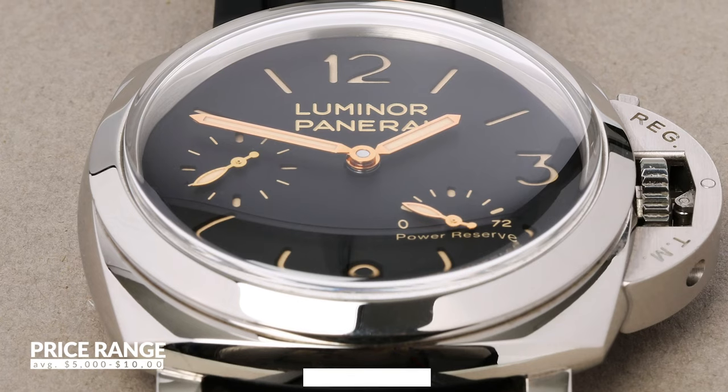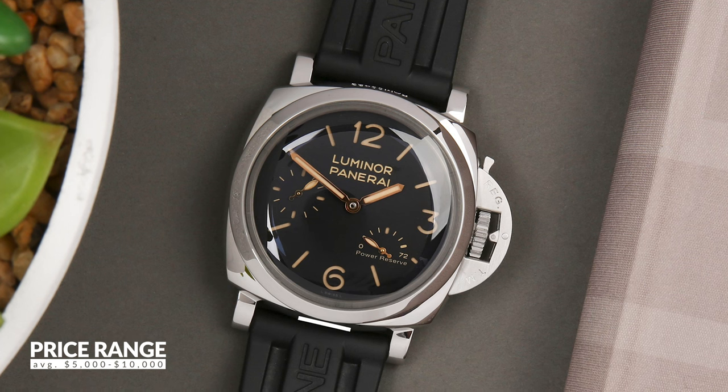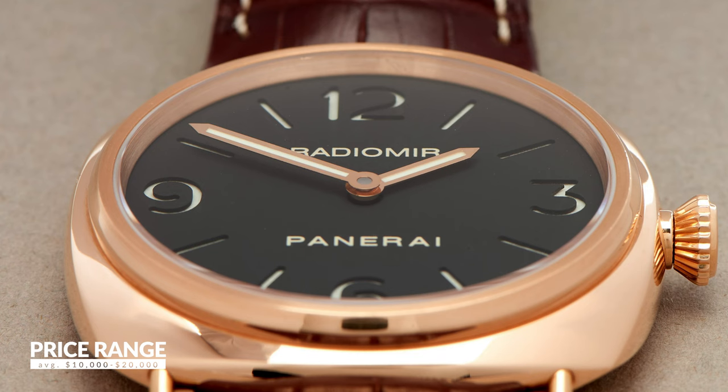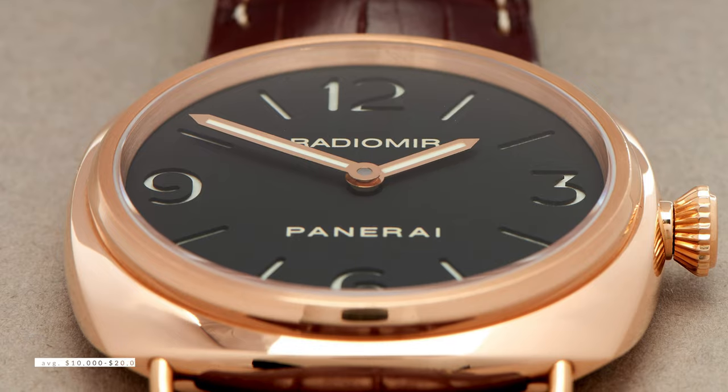Panerai sells within a few different price tiers. Most models run between 5 to 10 thousand. Watches with complications like a GMT or chronograph typically land in the 10 to 20 range, and vintage models, special editions, or watches with advanced case materials can sell for even higher than that.